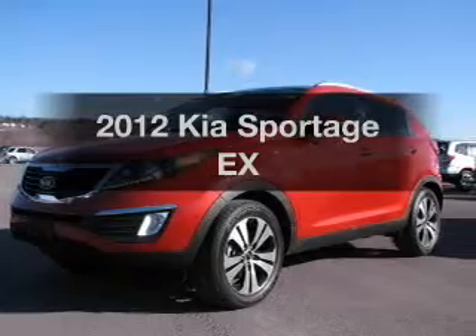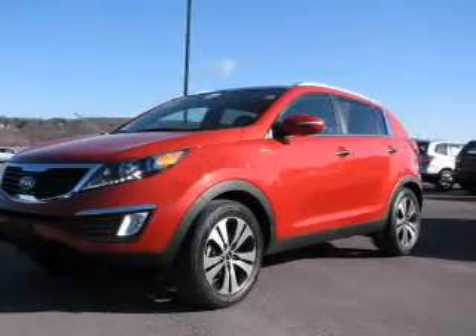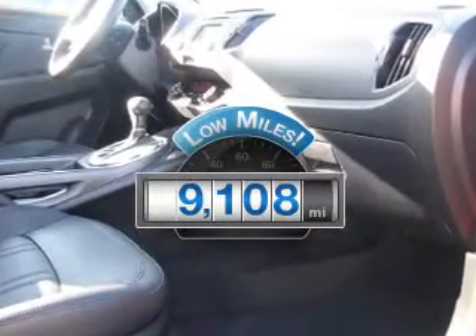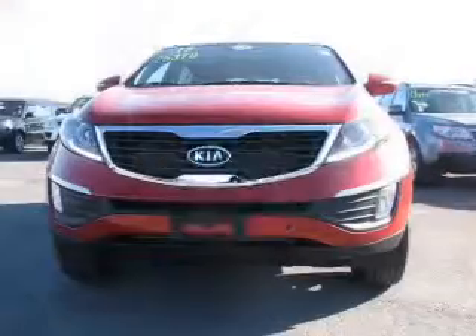Check out this 2012 Kia Sportage. If you're looking for a first-rate auto, this one could be yours today. A low odometer reading makes this vehicle a great value at this price.